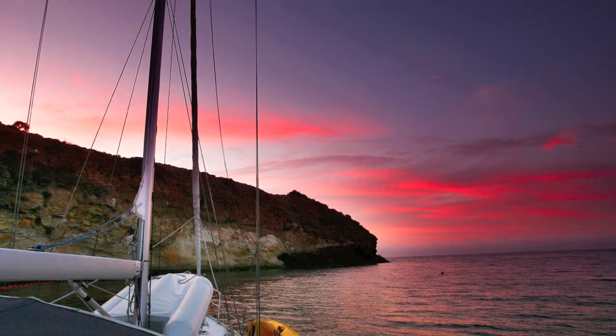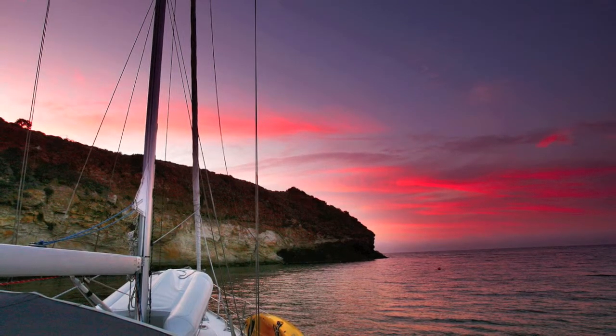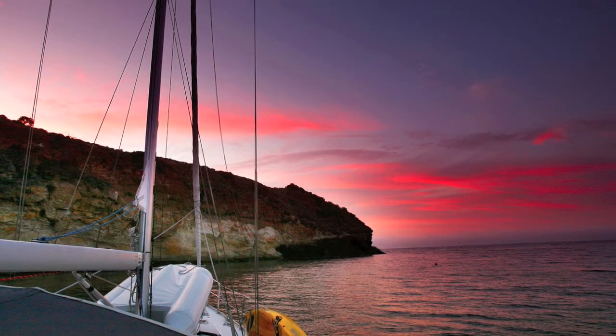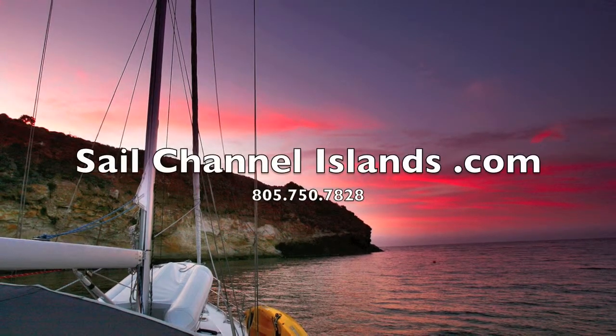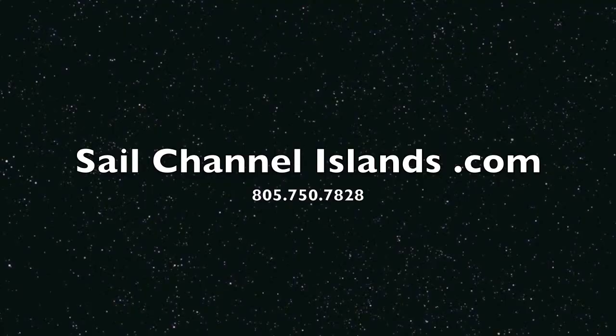If you've got any questions about Sail Channel Islands or specific questions about Pelican, give us a call or check out our website. You can find us on the web at SailChannelIslands.com, or give me, Captain Dan, a call at 805-750-7828. See you at Pelican — have a great day!